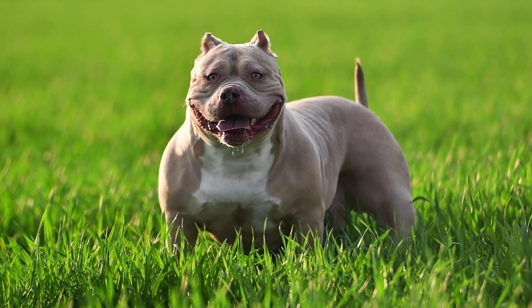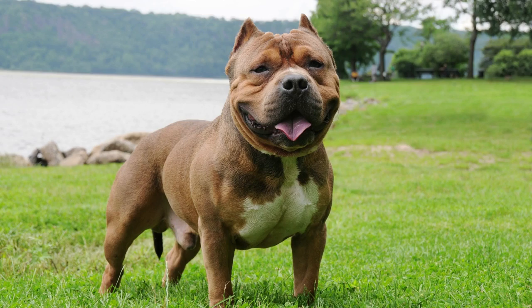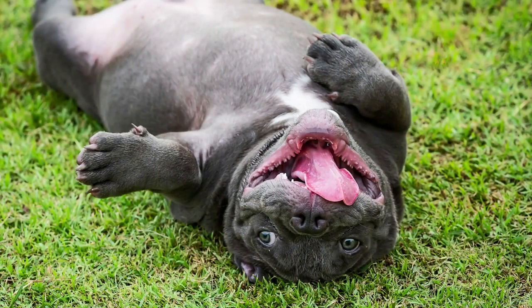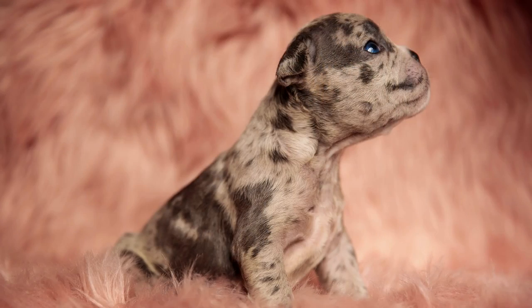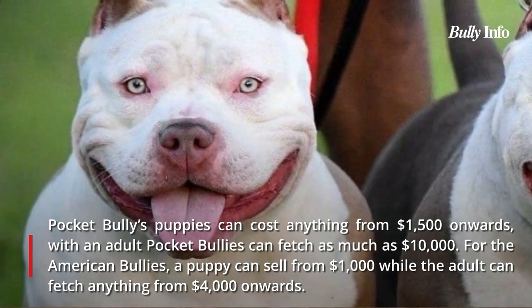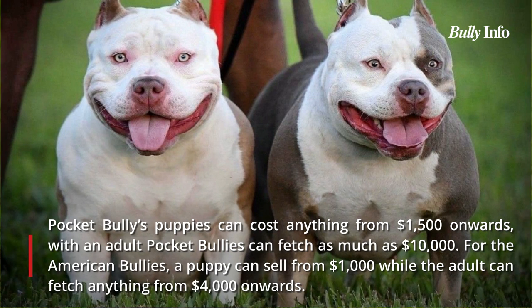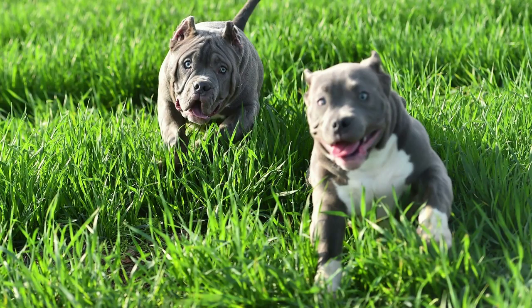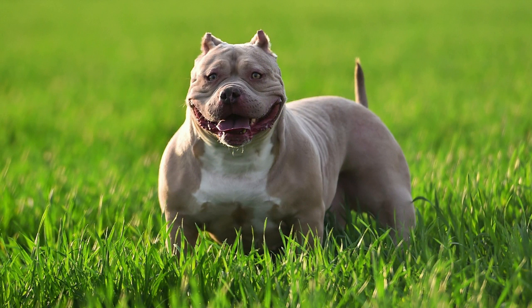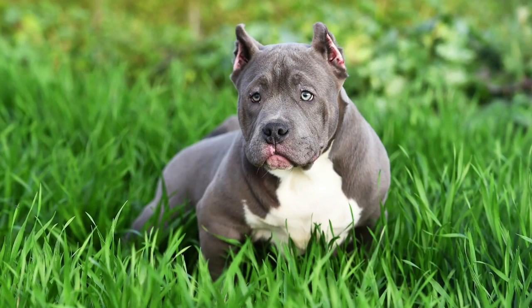Several prevalent medical conditions in Bullies include hip dysplasia, hypothyroidism, neuronal lipofuscinosis, elbow dysplasia, cardiac disease, cataracts, dermatitis, cleft lip or palate, cerebellar abiotrophy, ischemia, and patella luxation. Because it is uncommon, the Pocket Bully costs more than the American Bully. Pocket Bully puppies can range from $1,500 to $10,000, while American Bully puppies start at around $1,000 and adults can sell for upwards of $4,000. The exact cost varies depending on condition, medical history, coat color, and age.